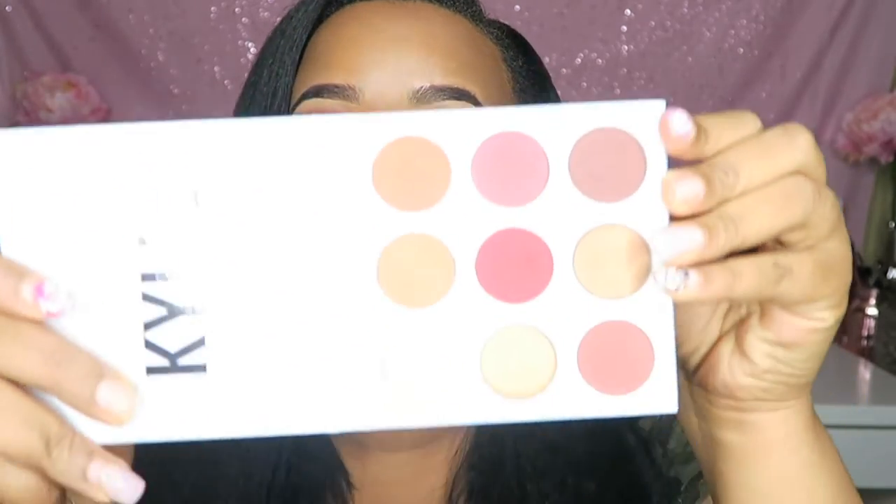Hey guys, it's me, Just Tiffany B, and today we're talking about Kylie. I'm going to be showing you how I got this fall inspired look, and I'm also going to show you what I have on my lips today. Both my eyes and my lips are from Kylie Cosmetics — she has been killing the game. The main star of this video is of course her burgundy palette, it is so perfect for fall.